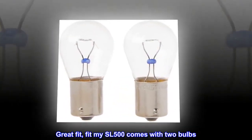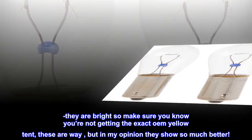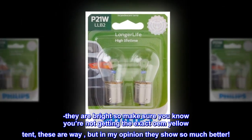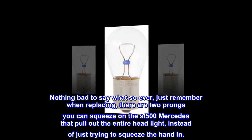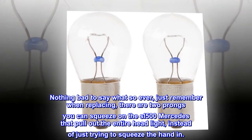Top reviews from the United States: Great fit — fit my SL 500. Comes with two bulbs, they are bright, so make sure you know you're not getting the exact OEM yellow tint. These are white, but in my opinion they look so much better. Nothing bad to say whatsoever. Just remember when replacing, there are two prongs you can squeeze on the SL 500 Mercedes that pull out the entire headlight, instead of just trying to squeeze your hand in.